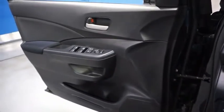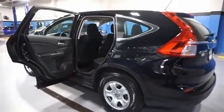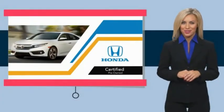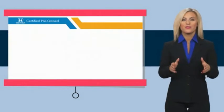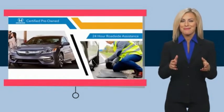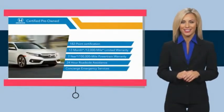Come see the car for yourself. With Honda Certified Pre-Owned Vehicles, you know you're going to be taken care of. Thorough inspections, both limited and powertrain warranties, all provide the comfort you're looking for in a pre-owned vehicle. Stop by your local Honda dealer today to see why the Honda Certified Program is worth looking into.